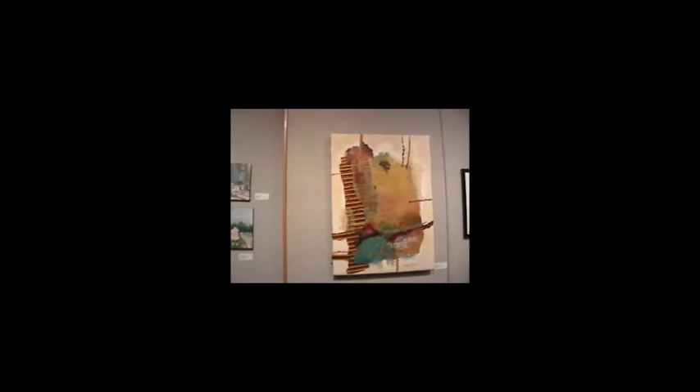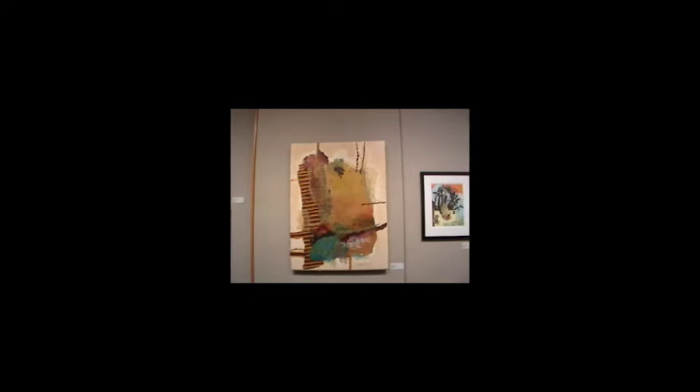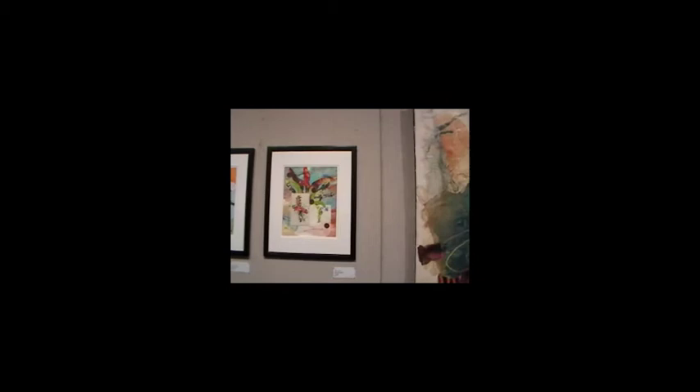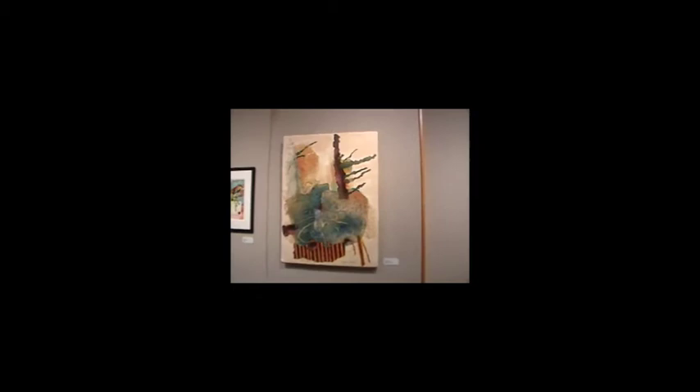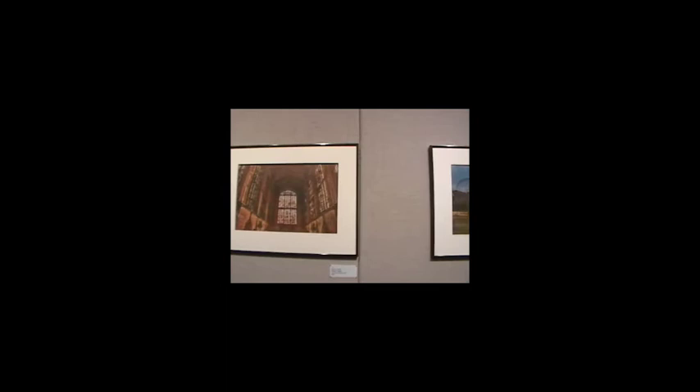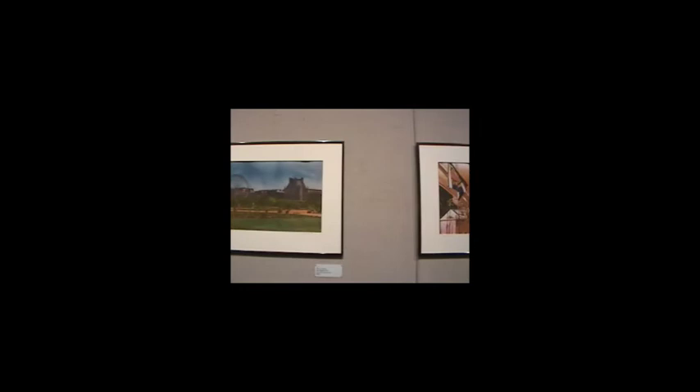We have another collage piece by Susan Krauss, and next to that are two collage pieces by Karen Koch. Here's another piece of Susan Krauss. Next we have three prints called gum bichromate prints, taken off of a digital image. These are created by Becky Grasser, who is an instructor and professor here at Lakeland Community College.